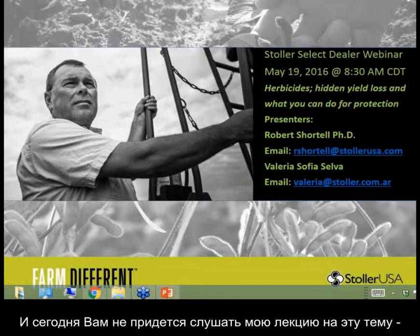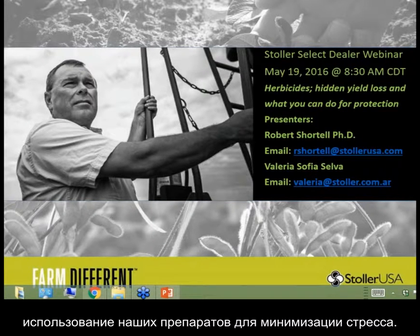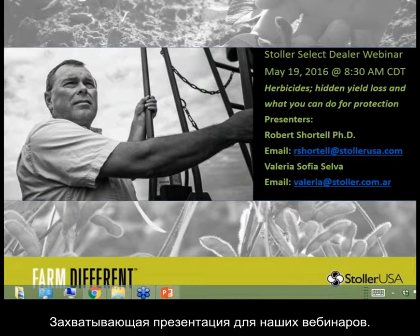Today we have a special guest — one of our scientists from Stoller Argentina. Her passion is in weed science and the use of our products to eliminate stress. This is a project that she put together, and we're lucky enough to have her here to present it. So this is quite an exciting day for our webinar series.